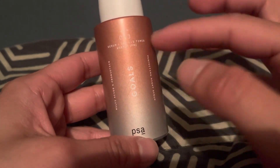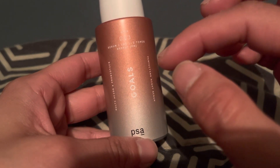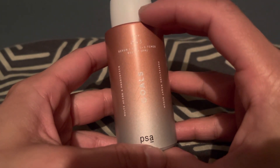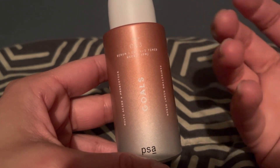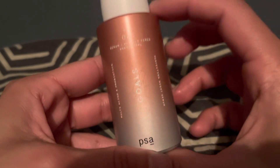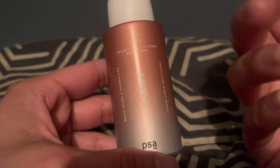Reading the description again: it has glycolic acid at 12%, lactic acid, and PHA — which stands for polyhydroxy acid — I never knew about that one. It also has tamanu oil, which I remember is supposed to be a really good oil for fading acne scars and is very moisturizing. I was once going to get tamanu oil separately but it was kind of expensive. This serum has tamanu oil in it along with a lot of probiotics.